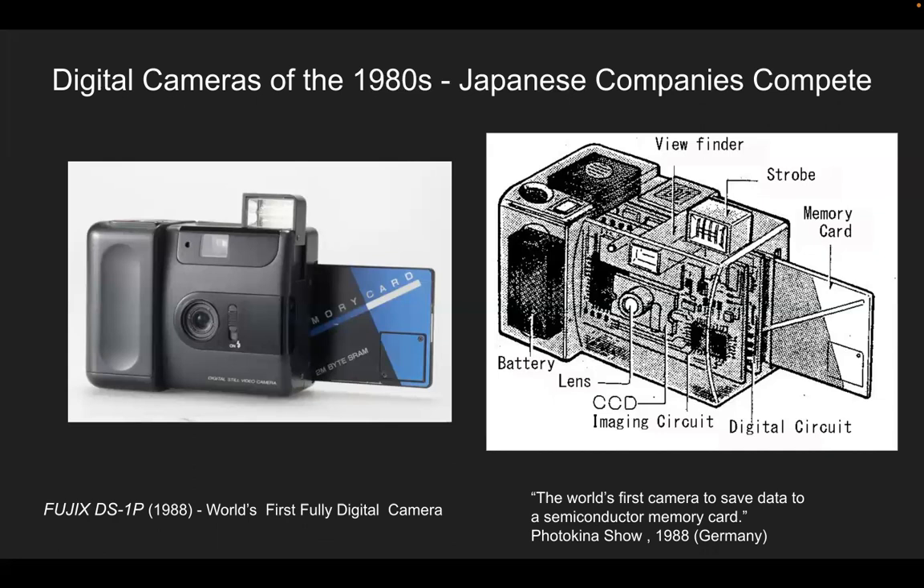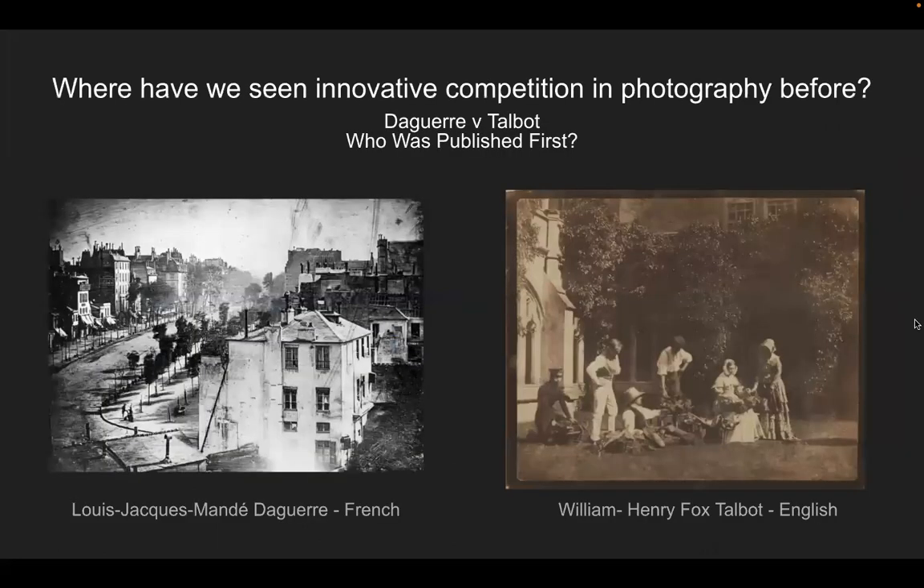It's not about who was first — it's actually about who lasts. We've seen this innovative competition in photography before: in the early weeks, Daguerre versus Talbot, who was published first. Daguerre was first with the daguerreotype, but Talbot's issues with patenting limited its spread. However, Talbot's film process is much closer to what we have today — so he was a pioneer in a different way, and his innovations carried forward.